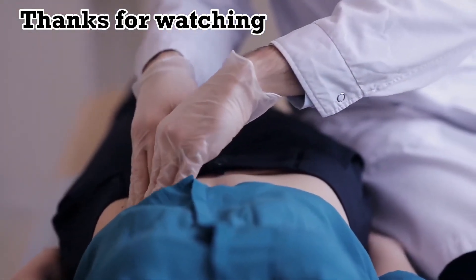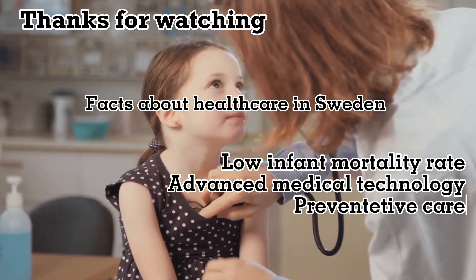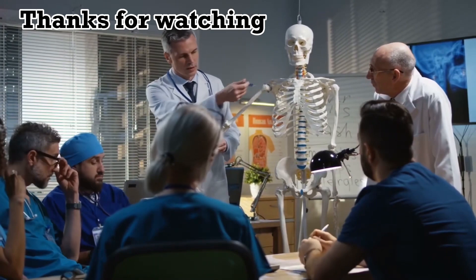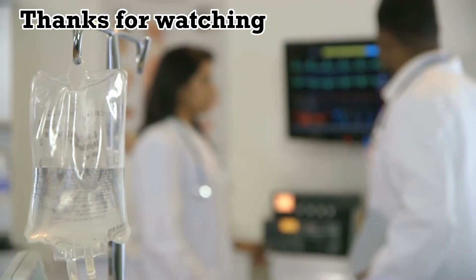So there you have it — some interesting facts about healthcare in Sweden: low infant mortality rates, advanced medical technology, and a focus on preventative care. I hope you enjoyed this video and learned something new about the Swedish healthcare system. Thanks for watching, and don't forget to subscribe to my channel for more fascinating facts about Sweden.